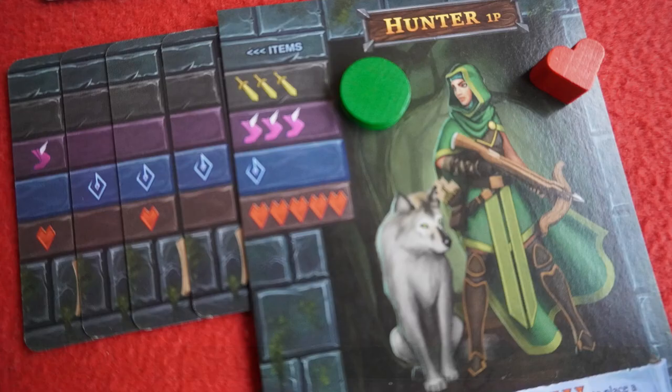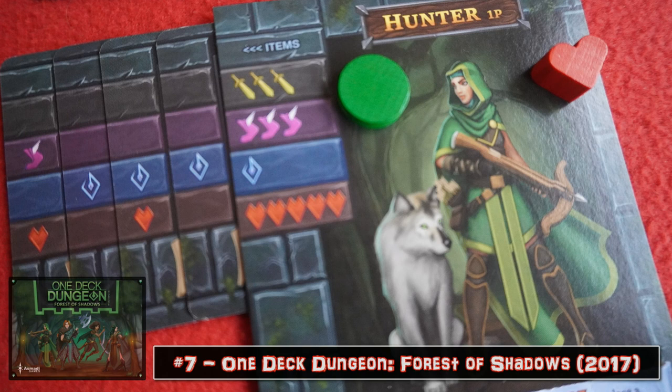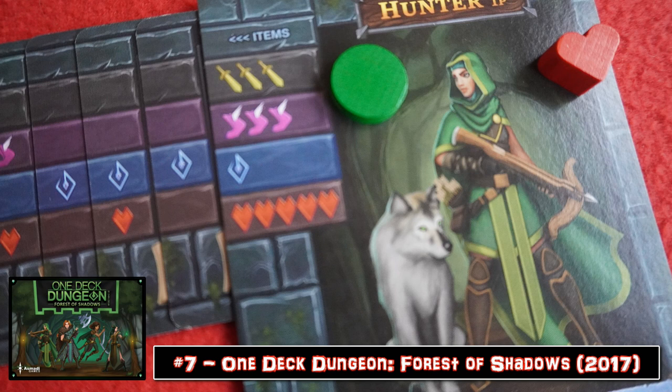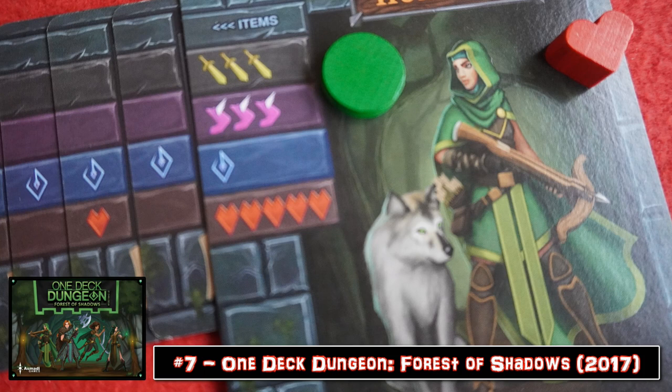One Deck Dungeon: Forest of Shadows — the most complex game on this list, not that that says much, but there's a great deal of game in this small small box. From the dice covering mechanic found in games like Elder Sign to the feel of a dungeon crawler in the vein of those old 2D sword-swinging and spell-slinging video games of yesteryear — but make no mistake, this ain't no dated game, playing equally well as a solo or two-player affair.